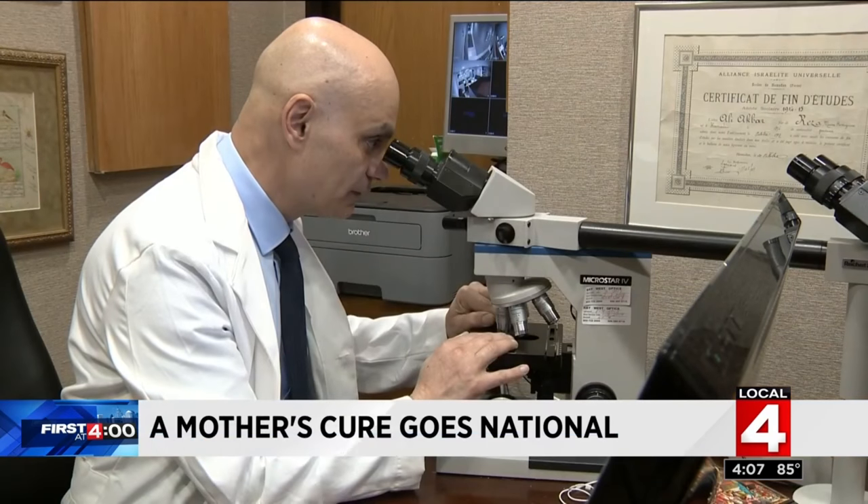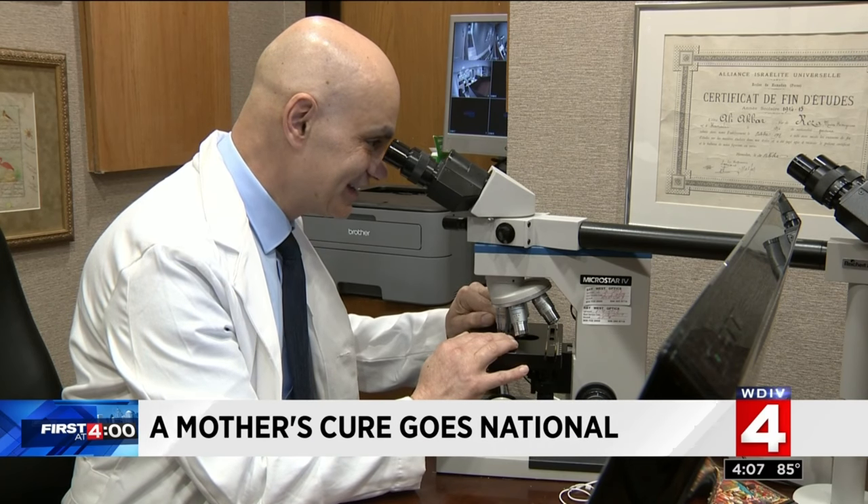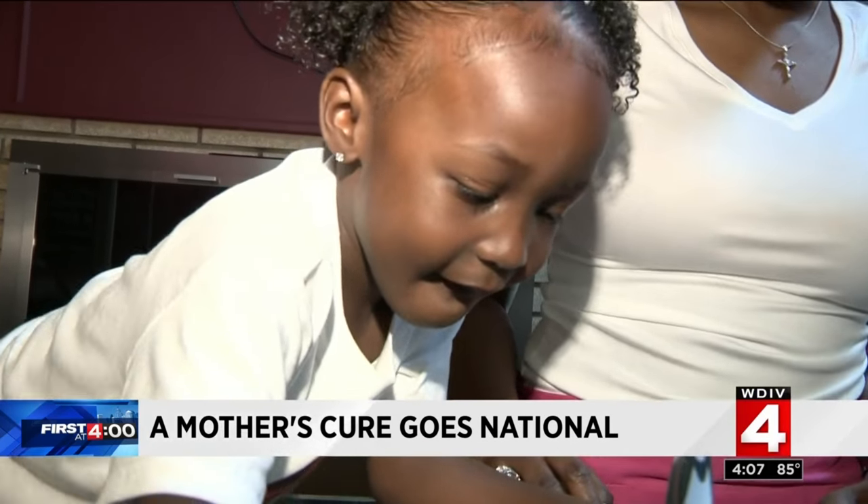Somebody suggested that she use shea butter, but Jasmine didn't really like the texture or the smell of it. Shea butter is very stiff and solid, though it restores moisture to the skin. Dr. Ramoyne, a local dermatologist, has seen shea butter work for his patients with eczema, but in Brooklyn's case, her mother just wasn't satisfied with the results — the consistency and the smell of it.